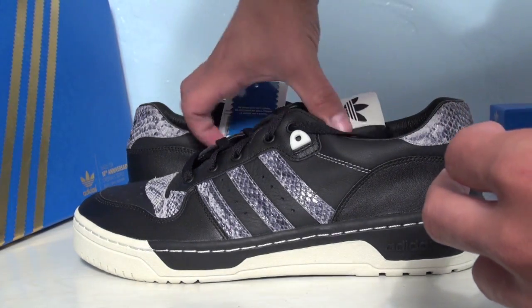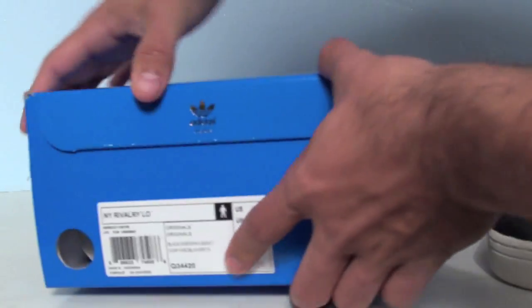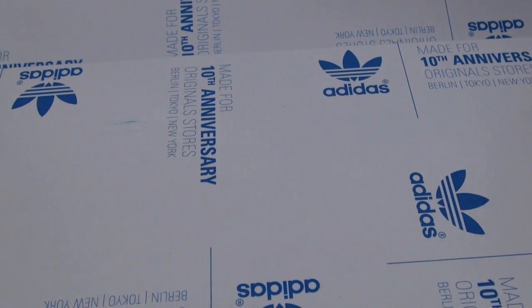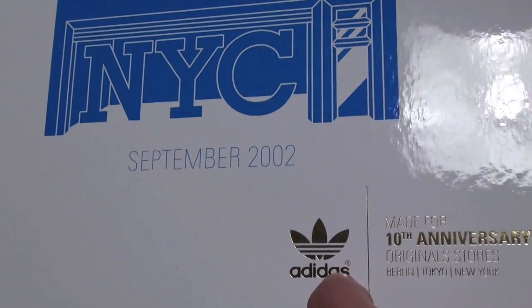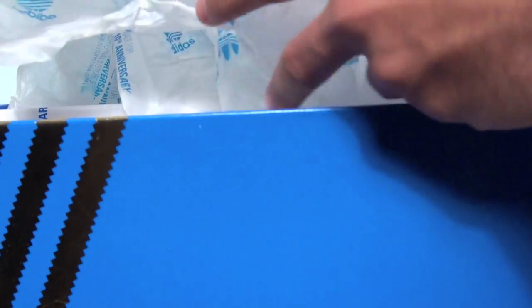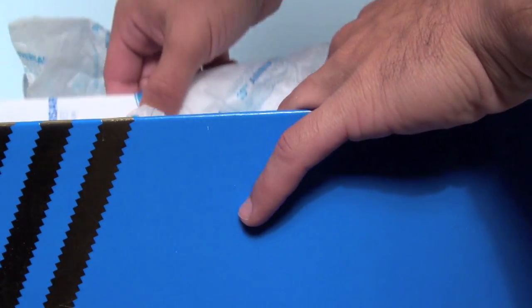Quick rundown on the box itself — it has a flip-up top, all decked out in the Made for 10th Anniversary branding with NYC September 2012. Each shoe just comes with paper inside and has 'Made for 10th Anniversary' printed on it, plus a middle divider in the box.